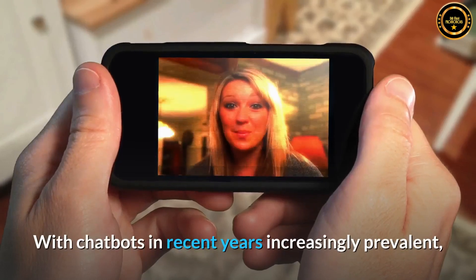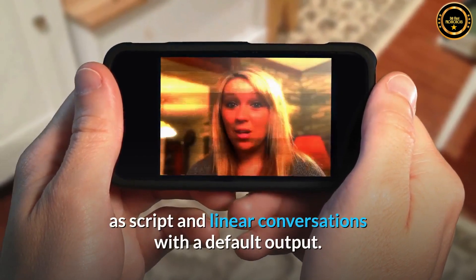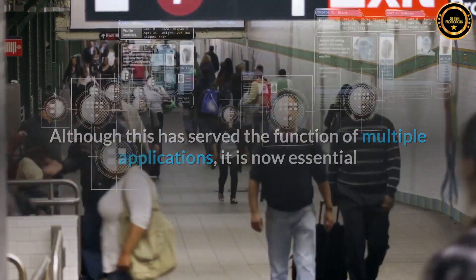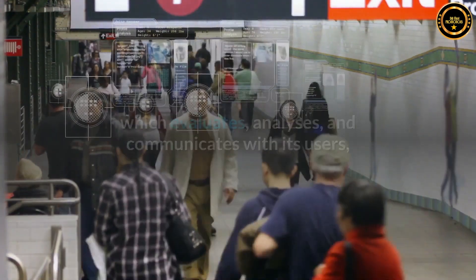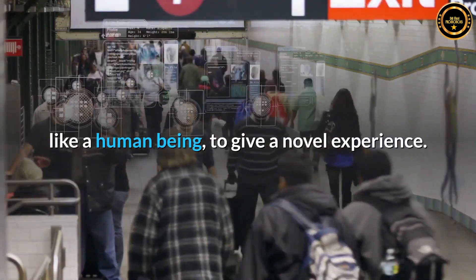With chatbots increasingly prevalent in recent years, they have been used in many different applications across industries as scripted, linear conversations with a default output. Although this has served the function of multiple applications, it is now essential that companies build and implement chatbots with natural language processing, which evaluates, analyses, and communicates with its users like a human being, to give a novel experience.